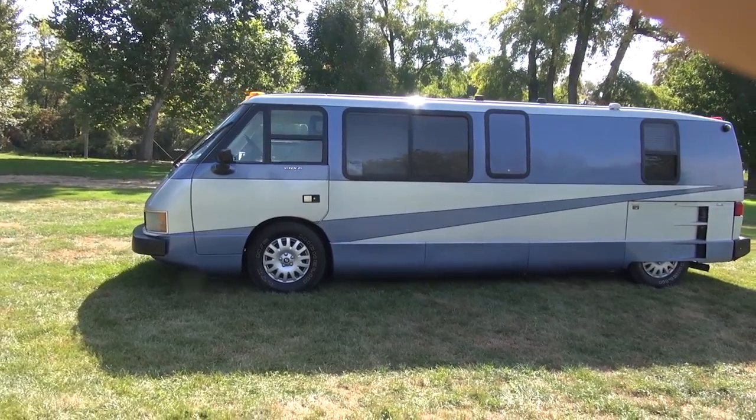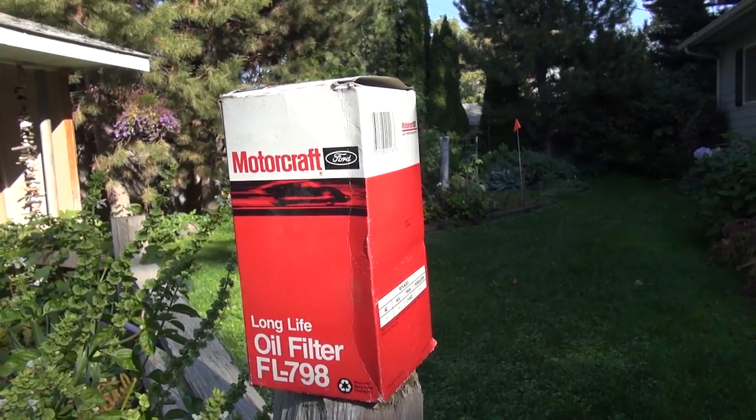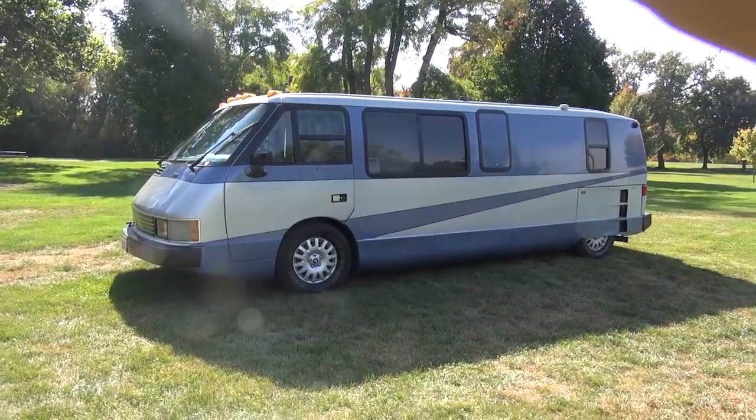The motorhome is trip-ready right now. It has had a recent oil and filter change, the tank is full of fuel, and it's ready to go. Just fly in and drive it home.